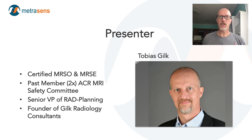Just so you know a little bit about me, I am a certified MR safety officer and MR safety expert. I am a two-times past member of the ACR's MRI safety committee and named author to two of their MRI safety best practice guidance documents or manuals. I am the senior vice president of radiology planning and founder of Gilk Radiology Consultants, and through GRC I do consulting work with and for MetraSense.